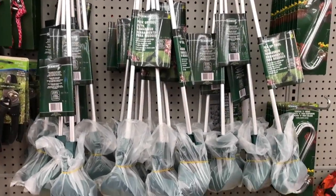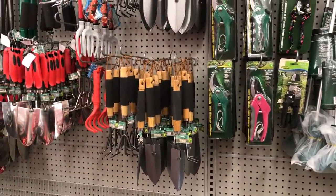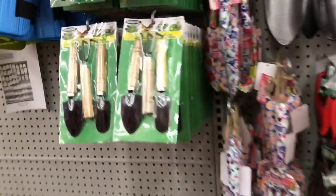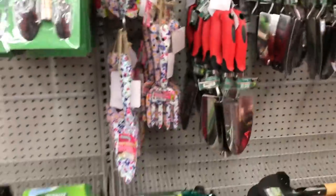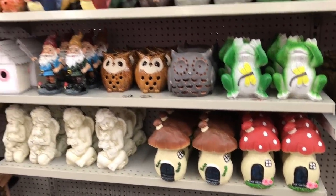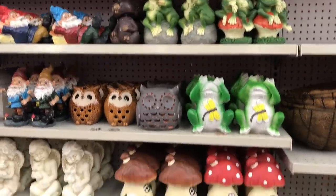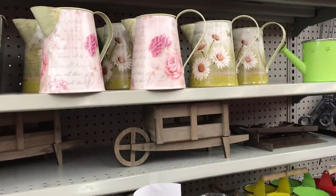They put out all the garden items, so there's a bunch of new tools and gardening things. There are these little mini tools which I think are absolutely adorable, especially if you're doing a tiered tray. And then they have all the gardening decor as well, along with some little wooden pieces.